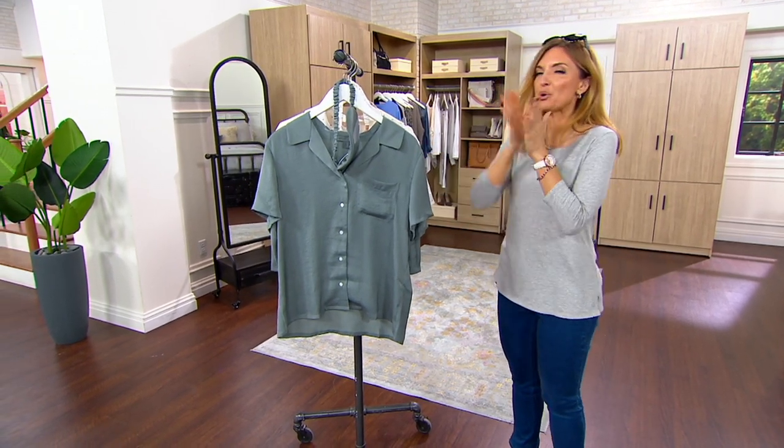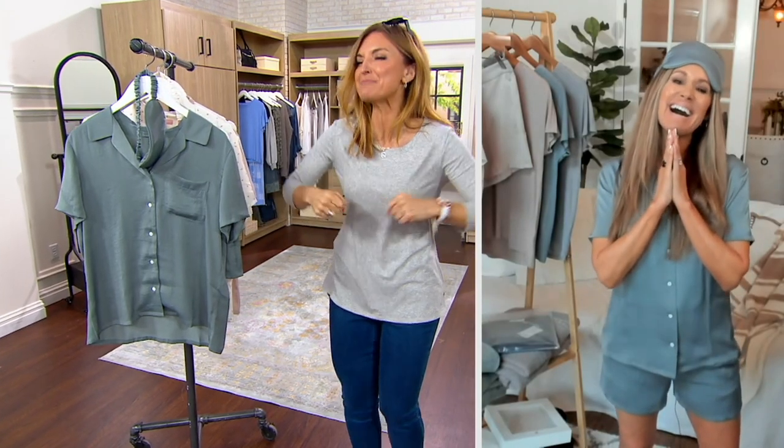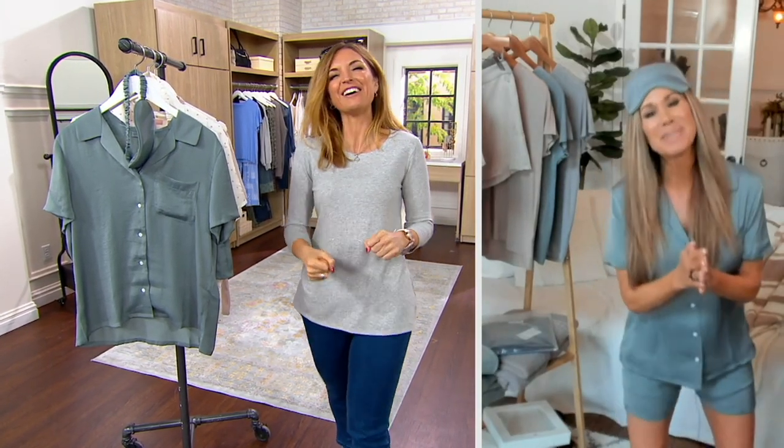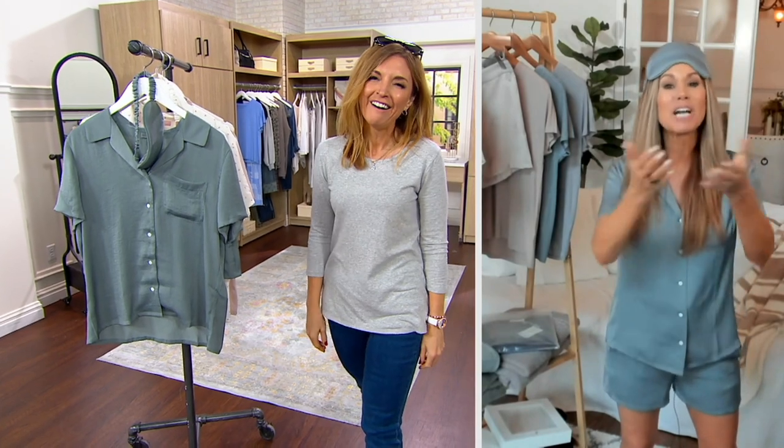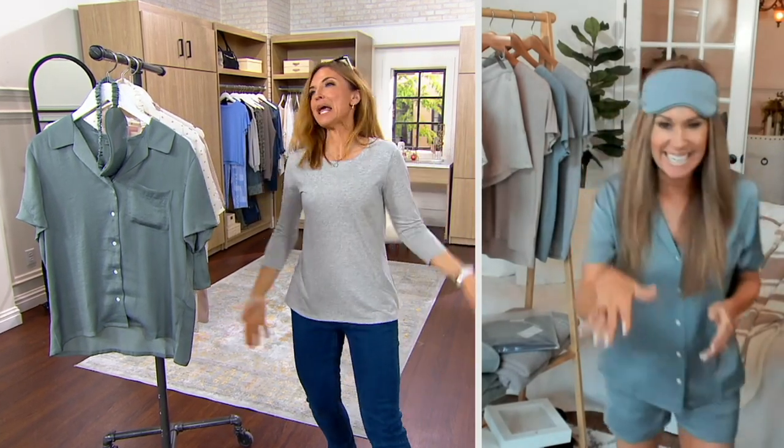Maria Lougheed joins us with Barefoot Dreams in a very different conversation than we usually have, because now we're talking about sleep. A third of our lives, we're sleeping — and yet that's when we wear our cruddiest stuff. It makes no sense.